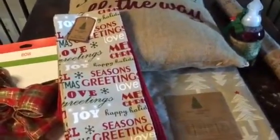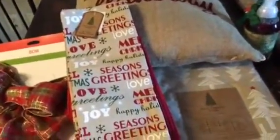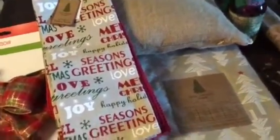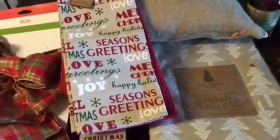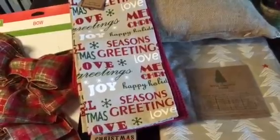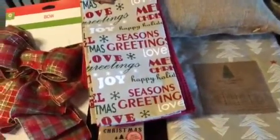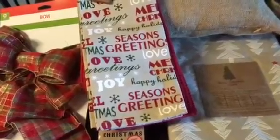Hey everyone, welcome back to my channel. This is just a very quick haul video. I hope you all had a really good Thanksgiving — mine went really well, everything turned out perfect exactly how I planned. I can't wait to do it all over again for Christmas. I will be updating my Christmas edition food haul as well, which will be somewhat smaller because I'm making some adjustments.